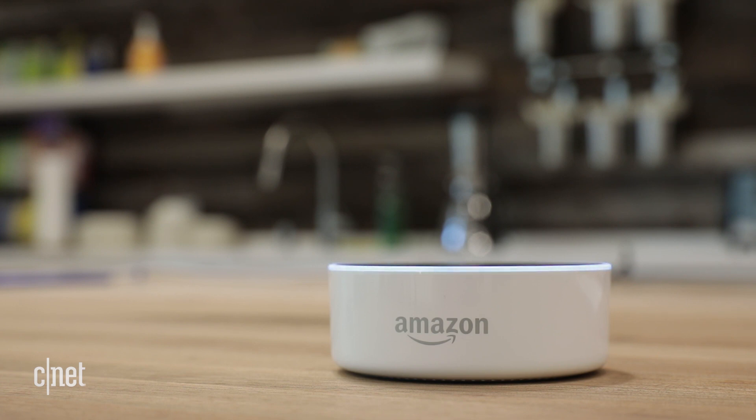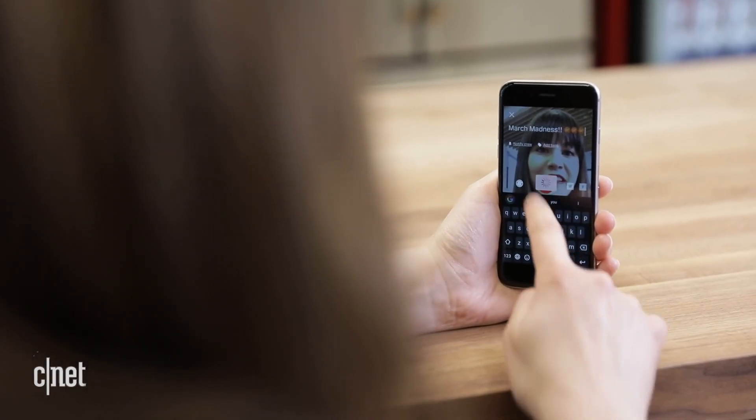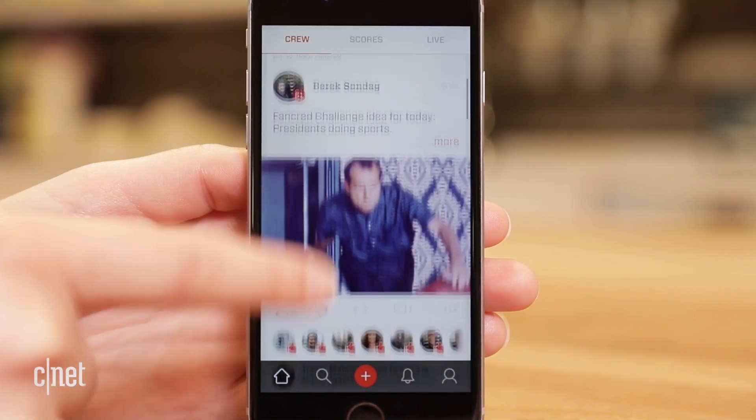The tournament kicks off with Selection Sunday on March 12th. FanCred is a social network for sports fans — livestream your thoughts on the game, add photos, or watch scores.